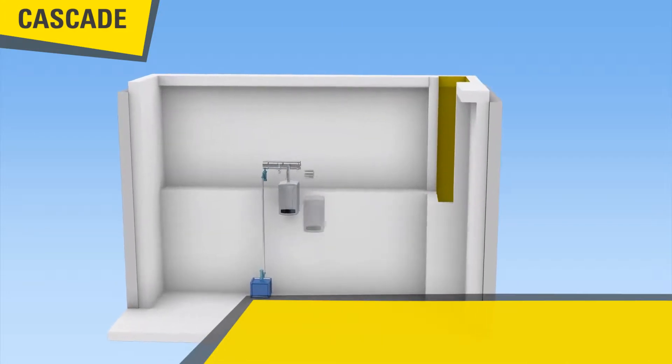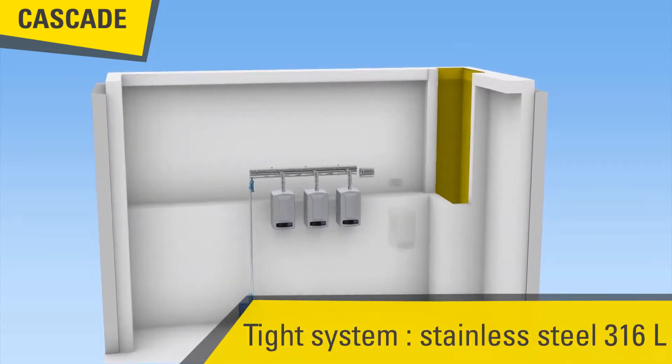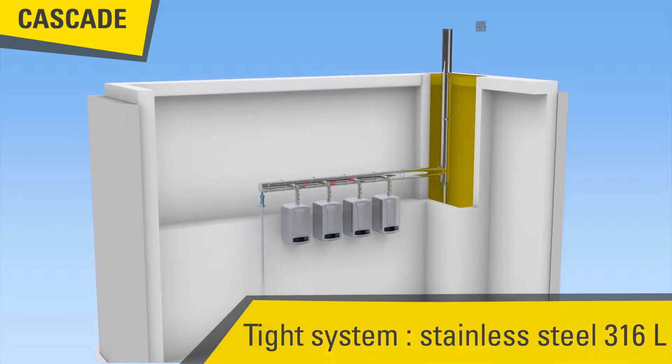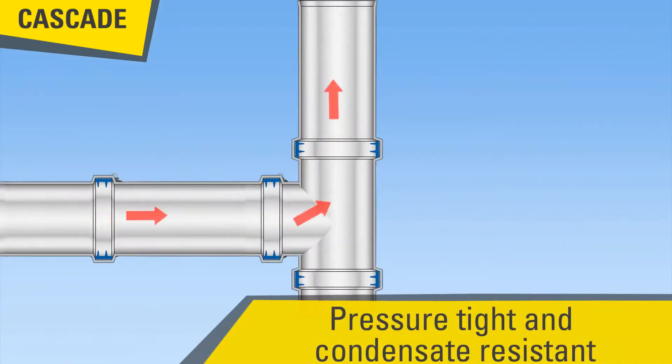The cascade system is designed for the creation of headers and connecting pipes with temperatures up to 140 degrees Celsius. The system is based on the condenser range made in stainless steel 316L and seam welded.